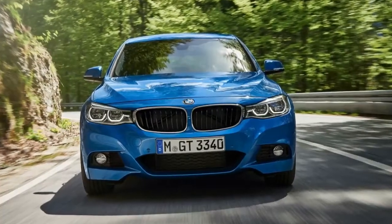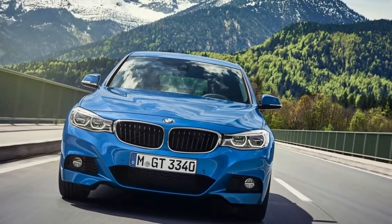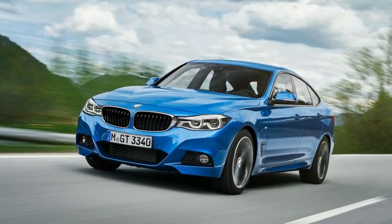BMW's Gran Turismo models haven't precisely been embraced by loyal fans, and the brand's U.S. dealers have not been particularly enthusiastic about adding the hunchback portals to their portfolio. Yet the Americans had minimal choice.